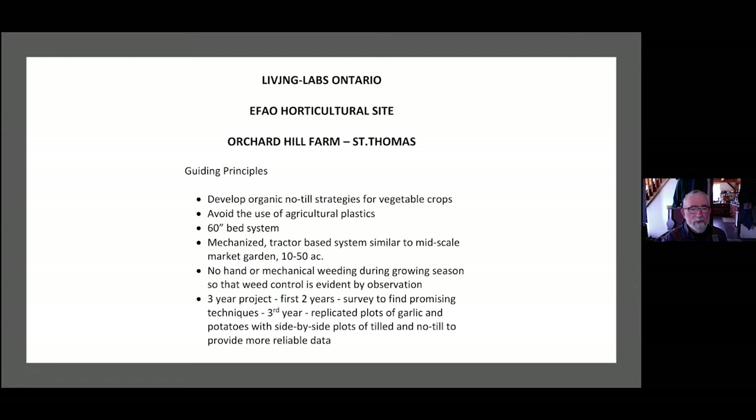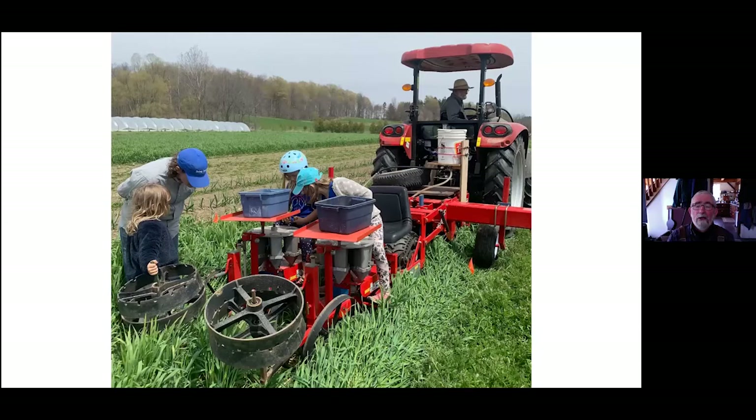This year, we'll have replicated plots of garlic and potatoes with side-by-side tilled and no-till plots to provide more reliable data. We planted no-till potatoes last spring around April 27th into a cover crop of rye with some hairy vetch mixed in. We used a no-till transplanter — a carousel type plug transplanter — to plant potatoes. We had to cut the seed pieces a little smaller than normal so they didn't plug in the tapered shoe, but we actually got it to plant potatoes successfully.